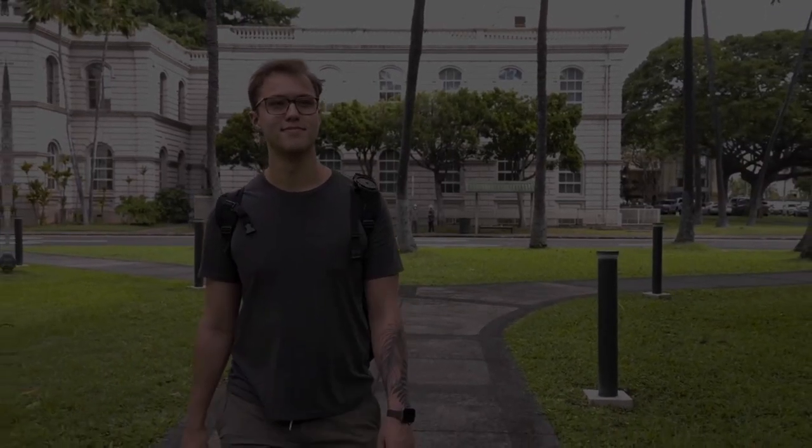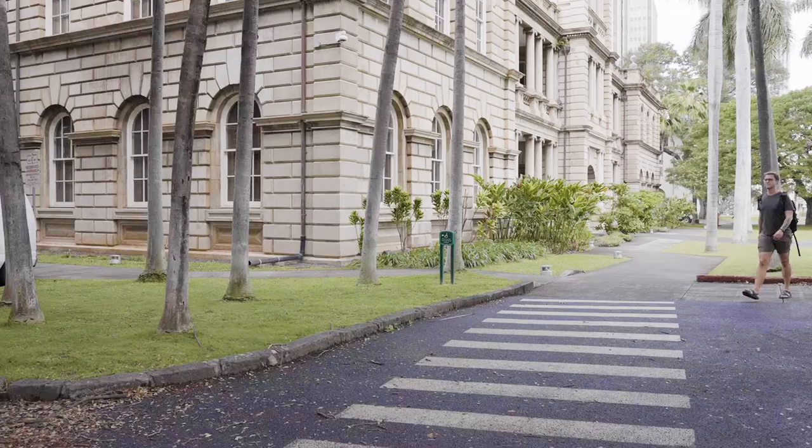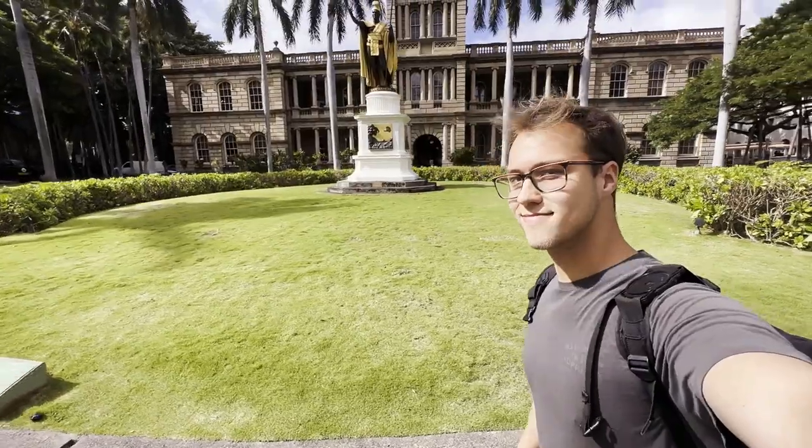One of the most common questions we get from incoming students and their families is how do you get around campus and around town? One of the best things about studying in Honolulu is how walkable the city is. All downtown campuses are within walking distance of each other, which is great because this is where most students' classes are held.